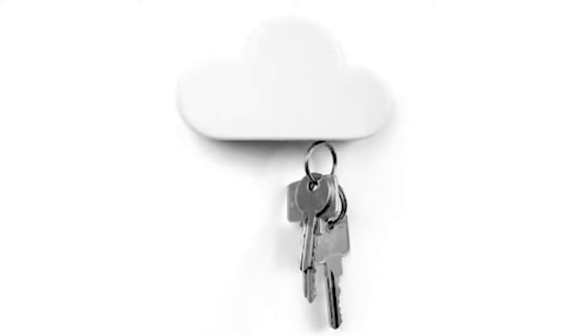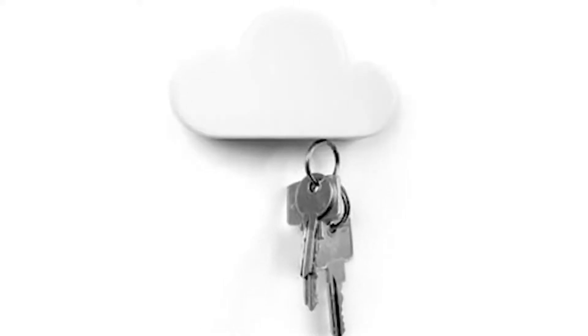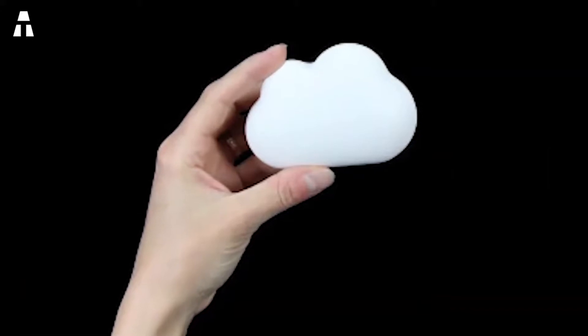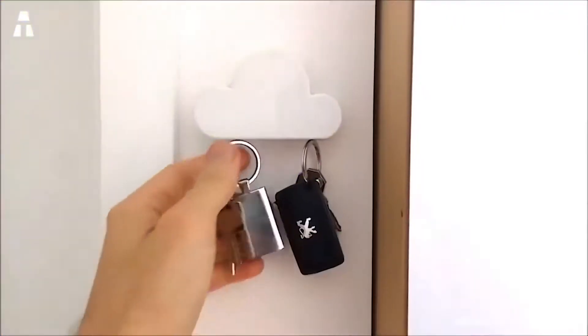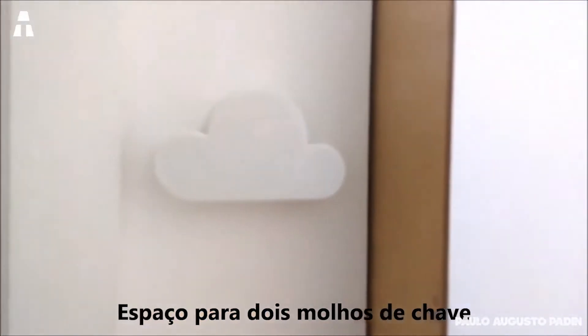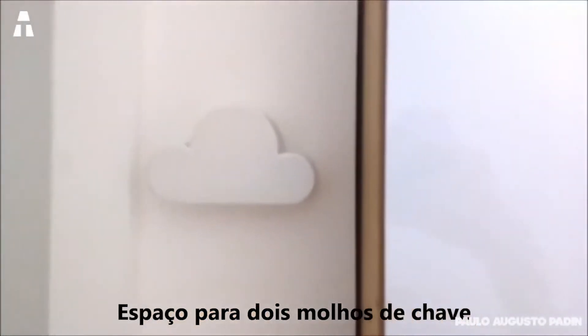So almost everything can pass, like screws or nails, but we think rather of keys. On each cloud, you can stick up to 5 different keys. Available for less than 10 euros, you can get several to organize your keychains as you wish. And the little bonus: it glows when there is no more light. Cool, right?